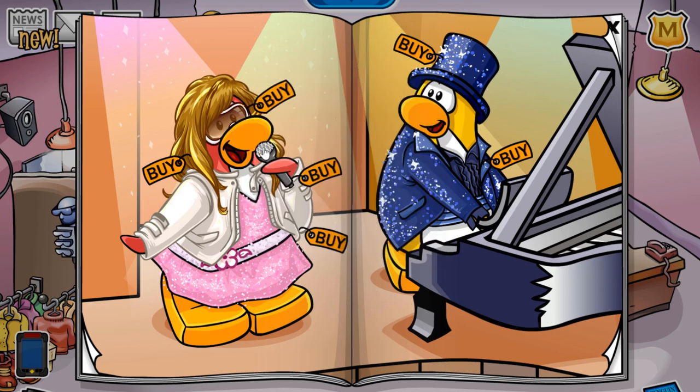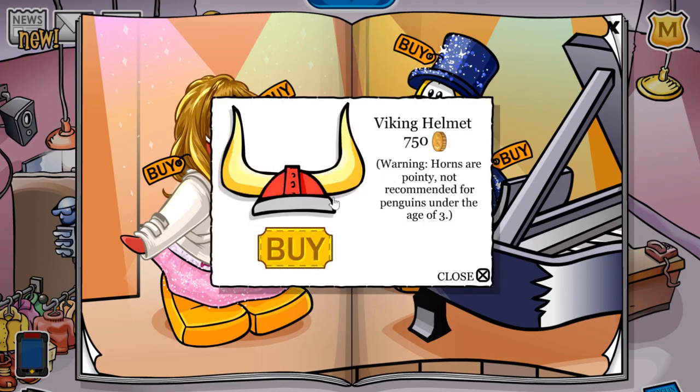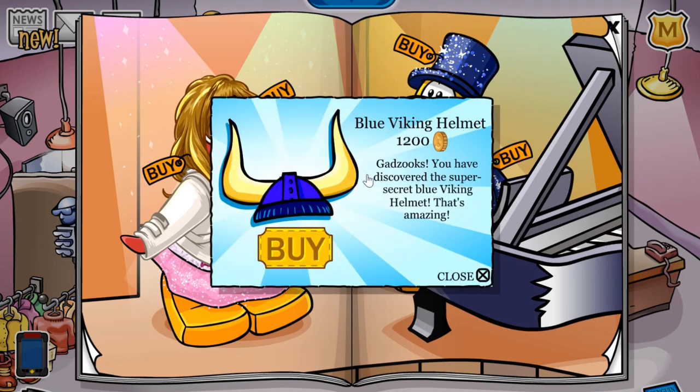The next one is located on this microphone. Once clicked, you receive the Viking helmet for 750 coins, and then if you click it another three times, you'll receive the blue Viking helmet for 1,200 coins.